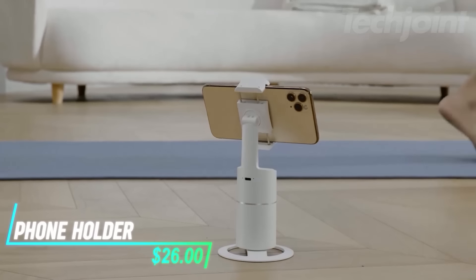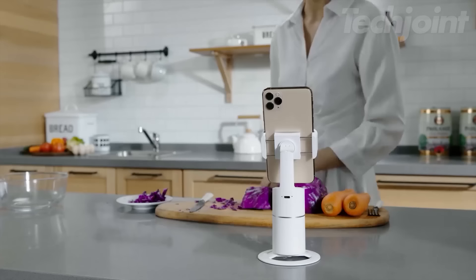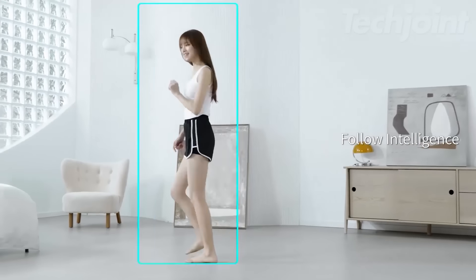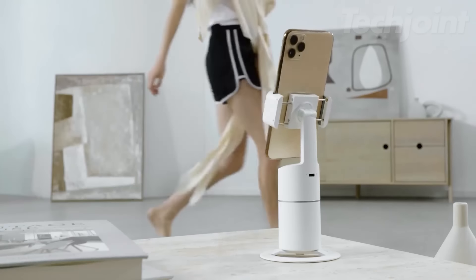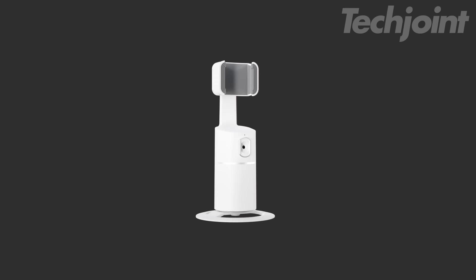This is a face-tracking phone holder that automatically follows your movements, making it perfect for selfies, live streams, or recording videos. It uses a motion sensor to rotate 360 degrees so you can stay in frame without lifting a finger. You just need to charge it for a few hours, and with a simple button press, you can start tracking. It fits on any tripod with a standard one-quarter-inch screw, adding to its convenience.